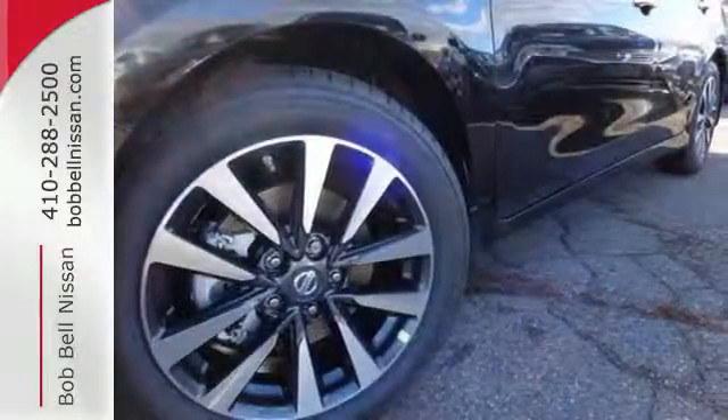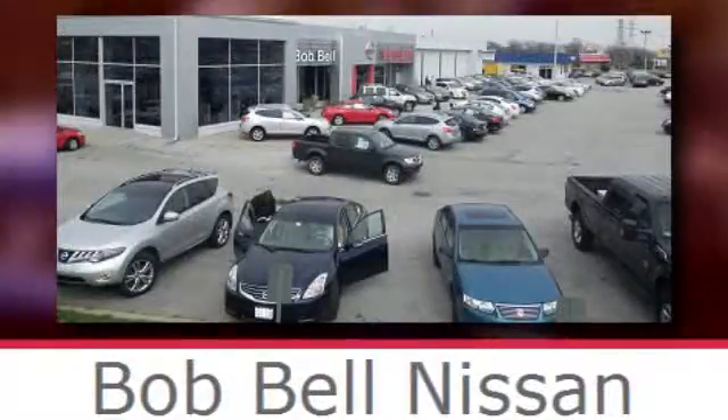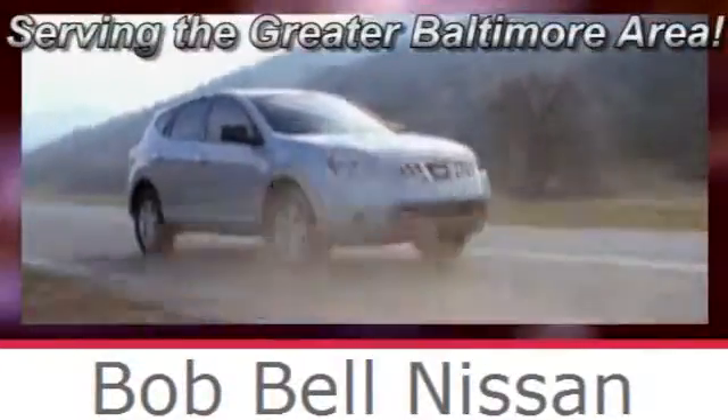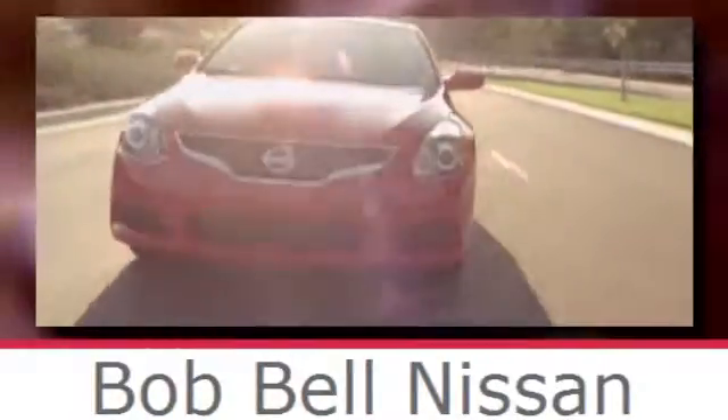Make sure to stop in for a test drive. Bob Bell Nissan Kia, serving the greater Baltimore area for all your automotive needs. Discover our great selection of new Nissans today. Here's the one for you.